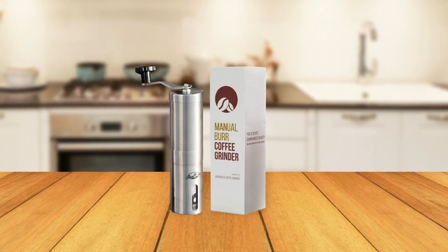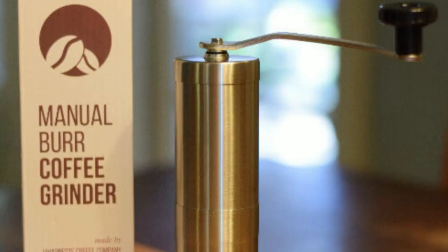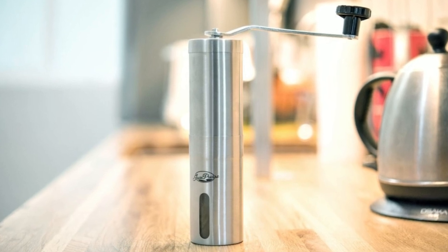Whether you're a coffee connoisseur or just looking for a convenient way to grind your beans while traveling, the Java Press Manual Coffee Grinder is the perfect choice. With its combination of quality, convenience, and positive impact, this grinder is a must-have for anyone who wants to enjoy the perfect cup of coffee anywhere, anytime.